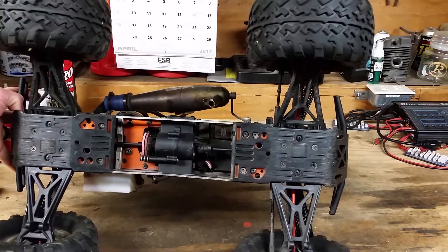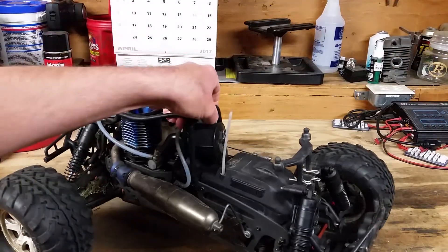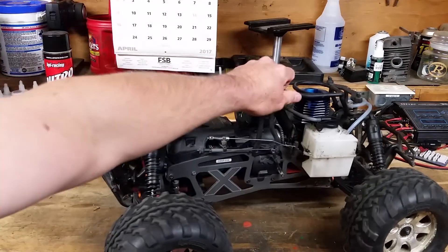Look at these A-arms — these things are nice, big, thick, burly. This whole truck is a hoss.